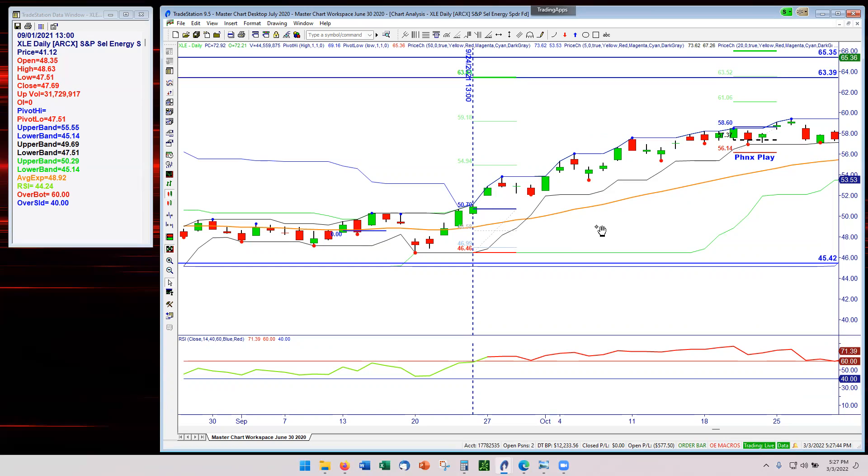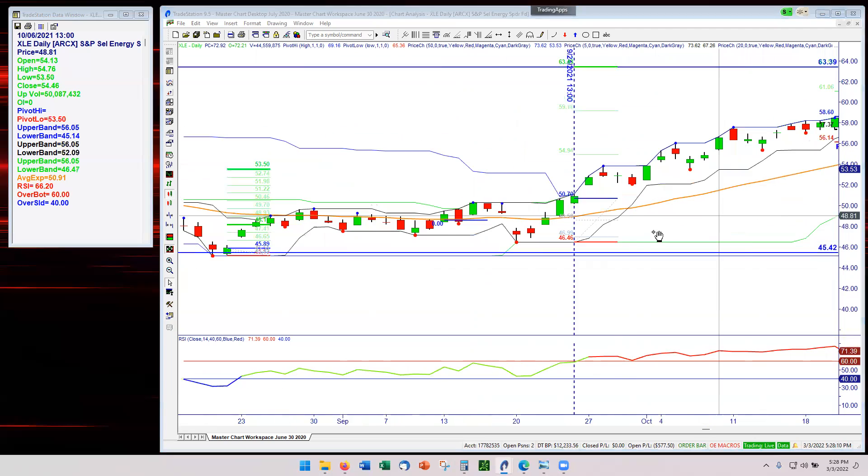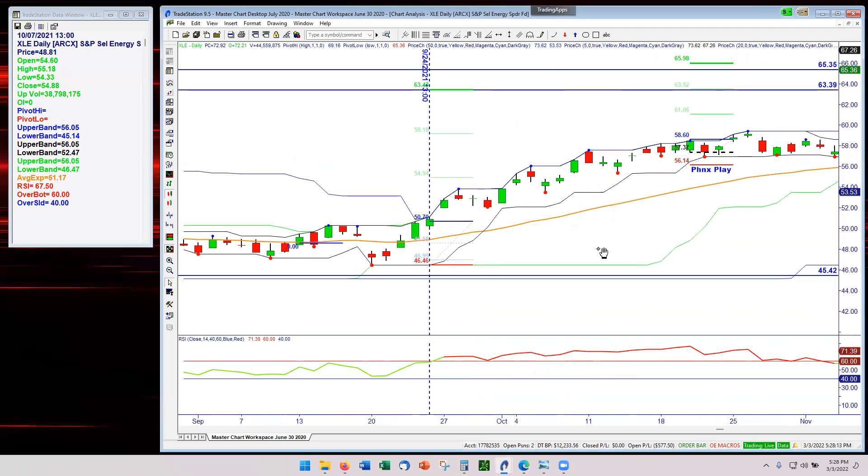So we started hunting through the XLE options back in September when we had the signals for the trade. We ended up not finding anything within those parameters. We went to 30 days, 60 days, 90 days. When I reached 90 days I switched to what I call zone trading — an area where price came down, revisited, came down again, bounced, retested, retested, bounced through, and then came back up. This trade setup was pretty good, but because we didn't find any options within the 10% ask-bid rule...